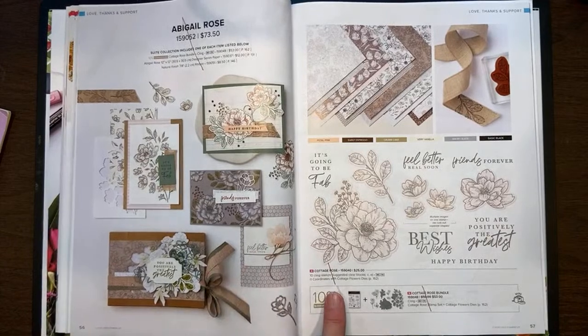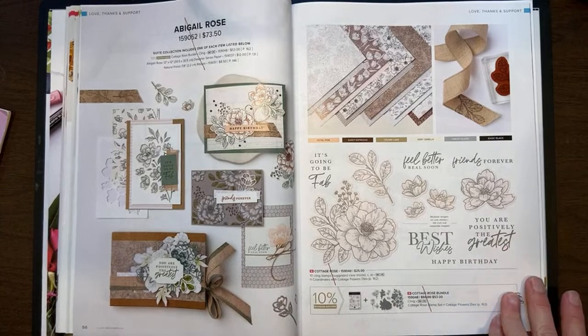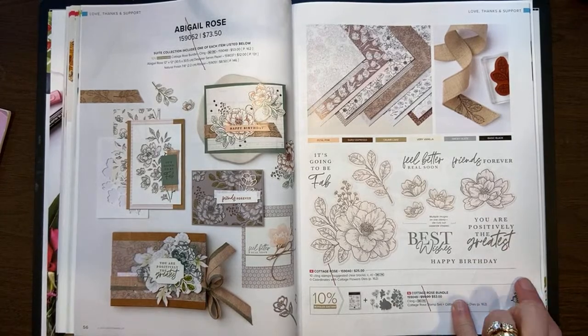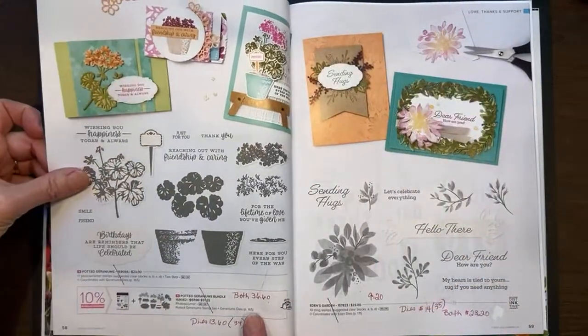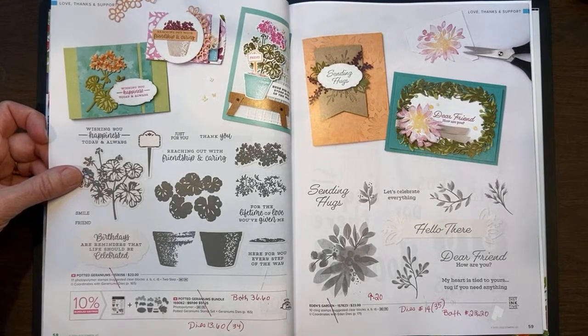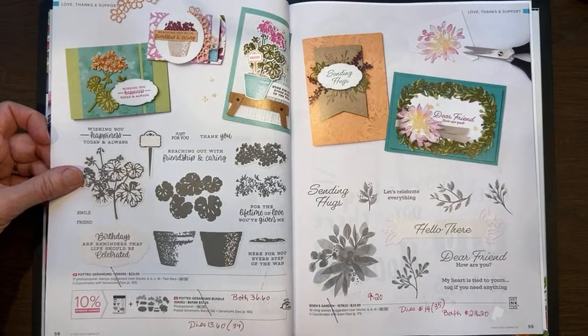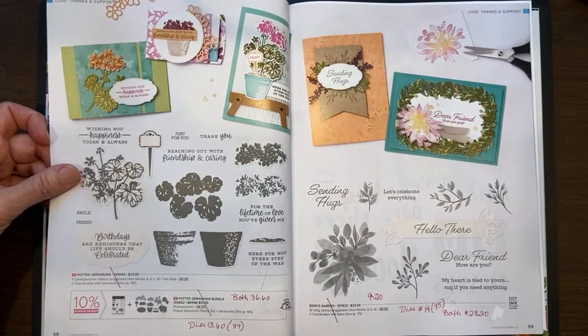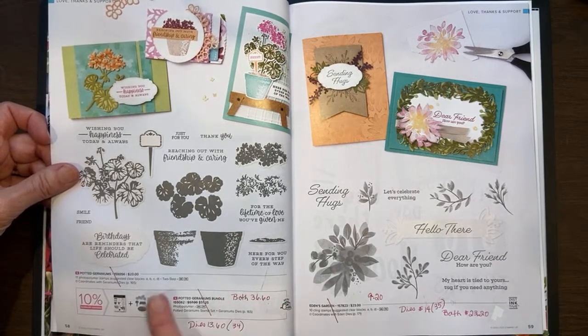The Cottage Rose is retiring — it's not carrying over. On page 58, the Potted Geraniums bundle is not carrying over. The dies have been marked down to $13.60, so you can get the stamp set and the dies on sale on April 4th for $36.60 compared to $51.25 for the bundle.